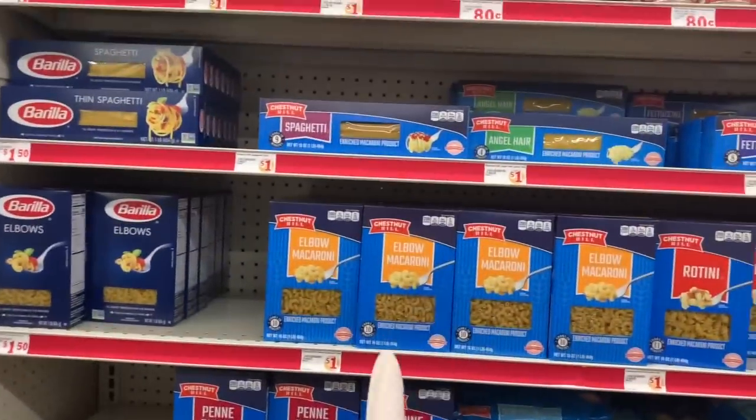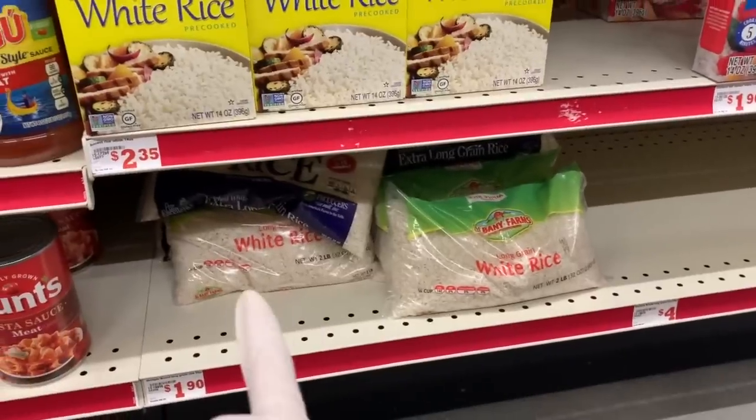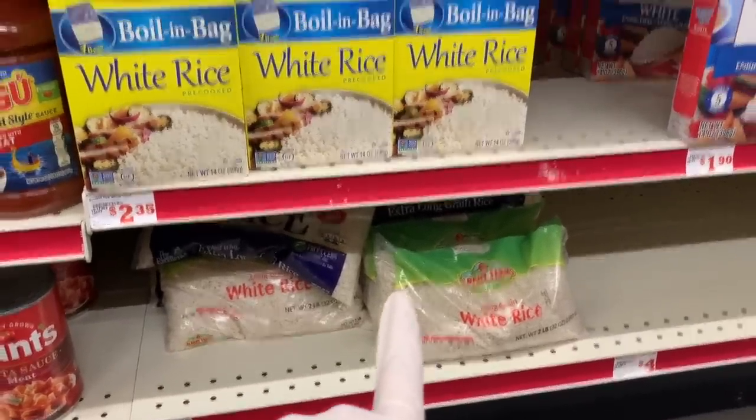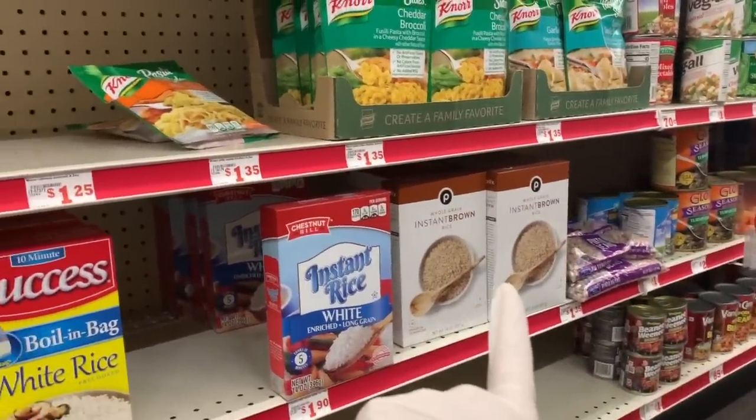They're really stocked up pretty nicely. We have pasta, some rice — long grain white rice, the instant rice, and even an instant brown rice. I think that's new.